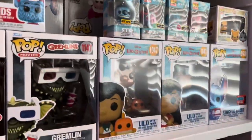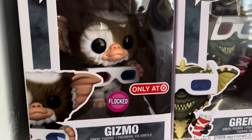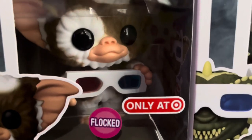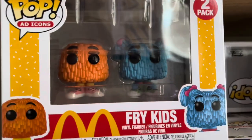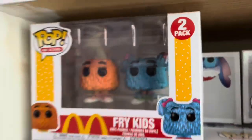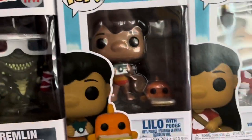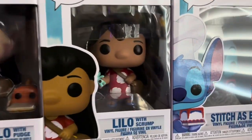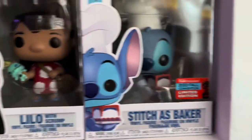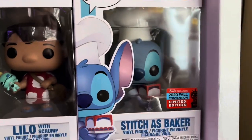First we're going to start off with the bottom shelf. We have Gizmo from the Gremlins, which is a flocked Hot Topic exclusive. We also have the Fry Kids from the McDonald's line. Then we have a Gremlin from the Gremlins. I also have a few of my Lilo and Stitch Pops: Lilo with Pudge, Lilo with Scrump, and Stitch as a Baker, which is a 2020 Fall Convention limited edition exclusive.